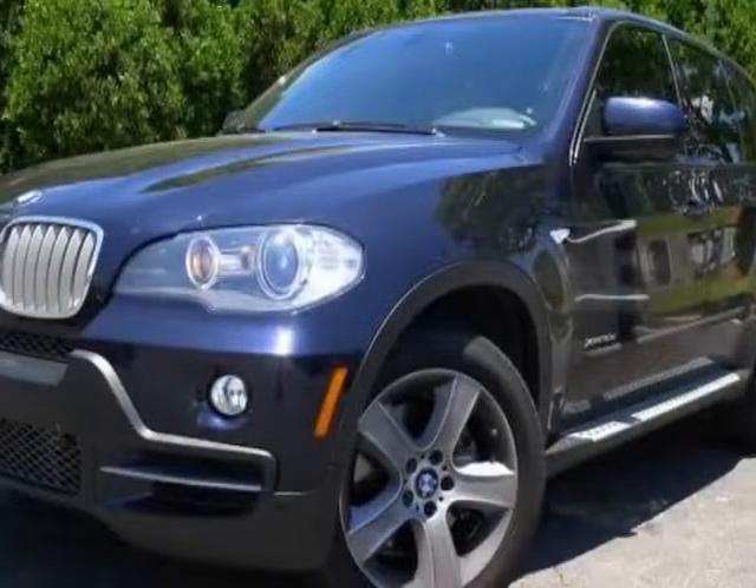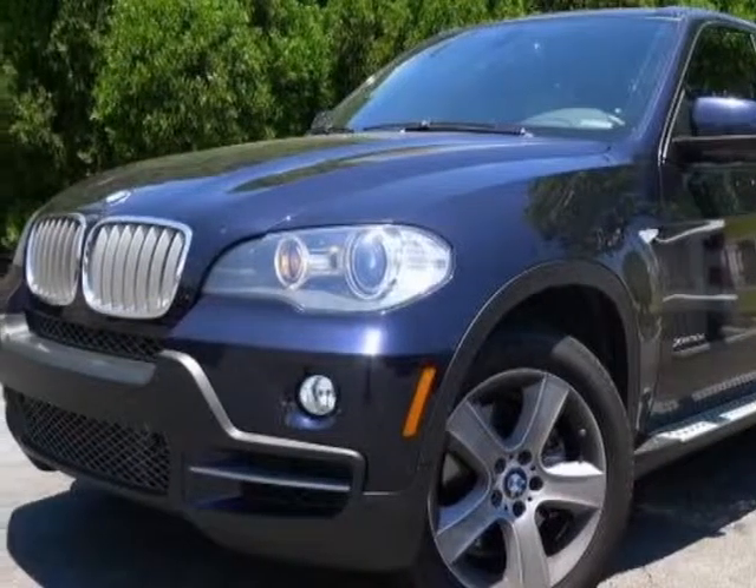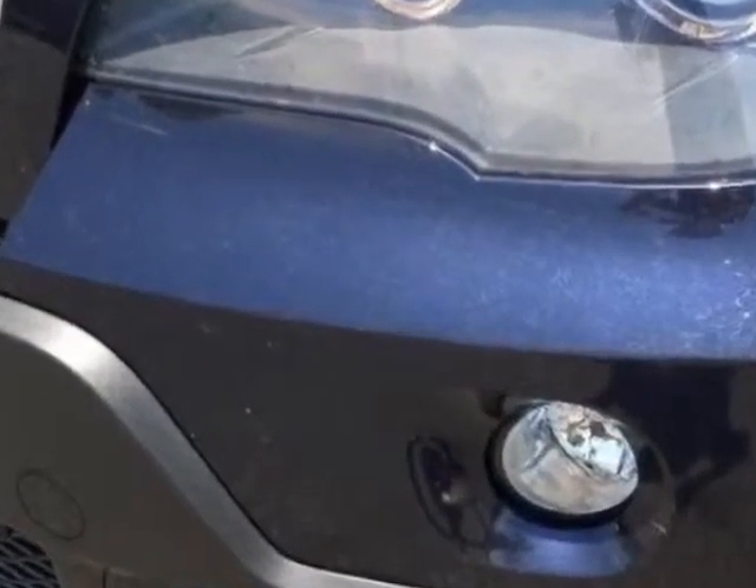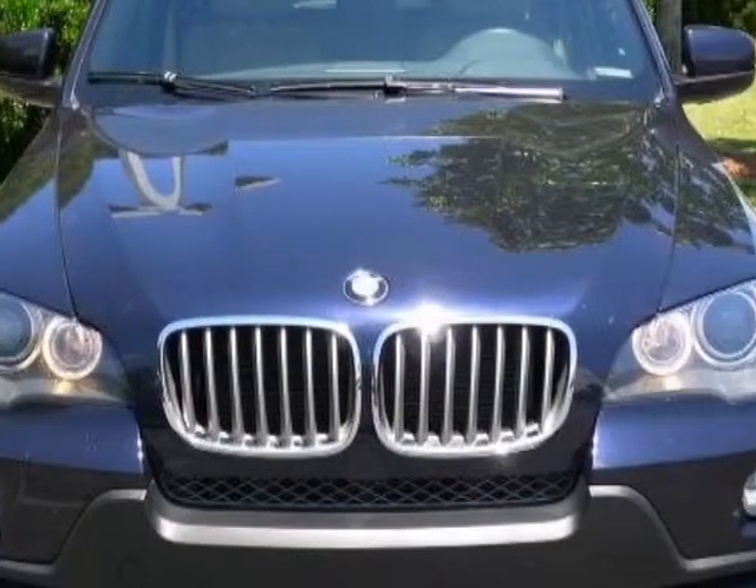Take a look at the certified pre-owned 2010 BMW X5. This X5 has just under 47,500 miles. For your protection, a warranty is available for this vehicle.